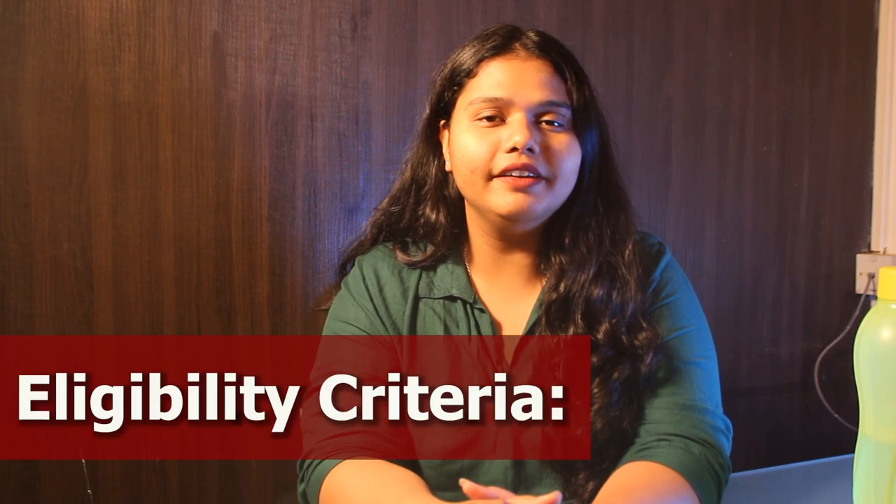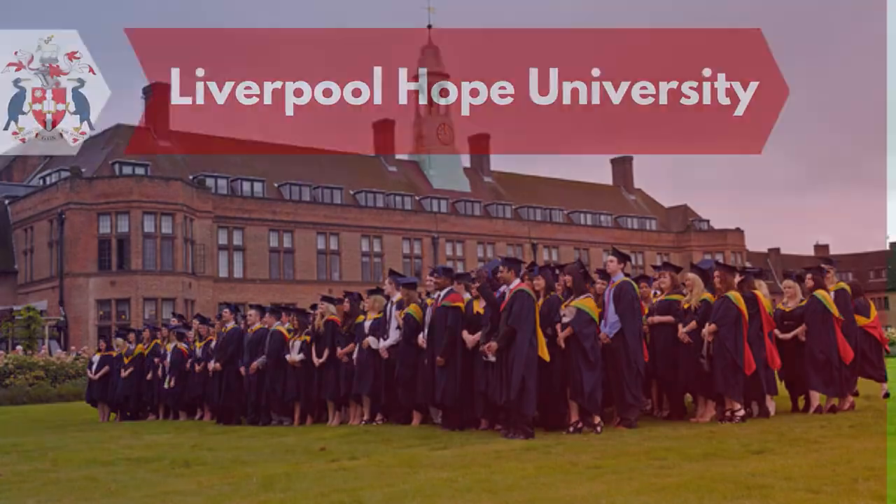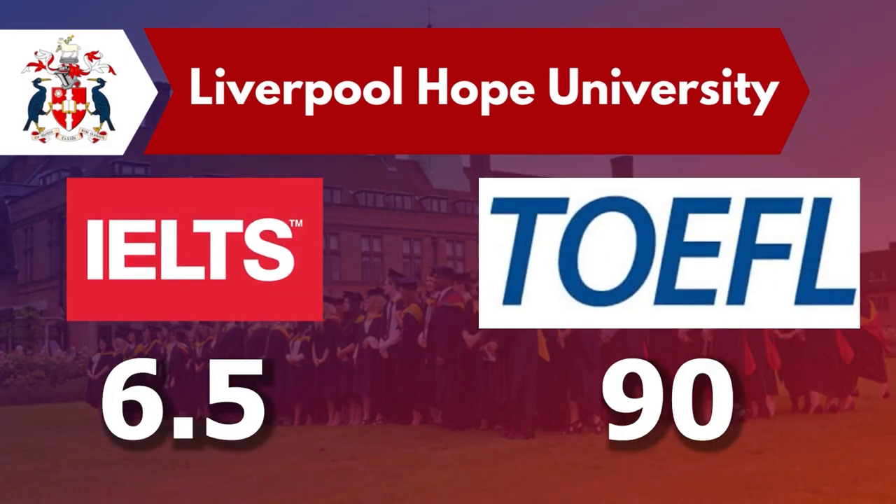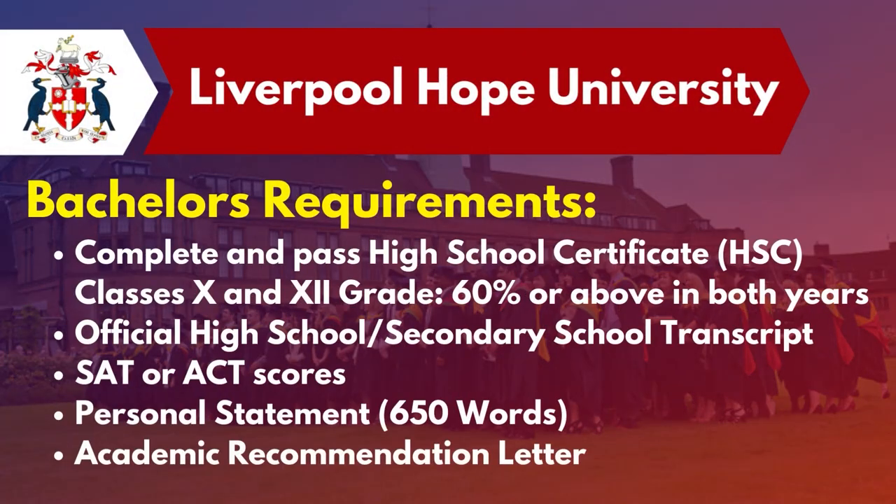Let's talk about the eligibility criteria. The University accepts English proficiency tests such as IELTS and TOEFL. An IELTS score of 6.5 and a TOEFL score of 90 is required. For Bachelor's requirements, the student needs to score 60% and above in their 10th and 12th grade, SAT or ACT scores, and official transcripts of their higher and secondary school, along with a personal statement and letters of recommendation.